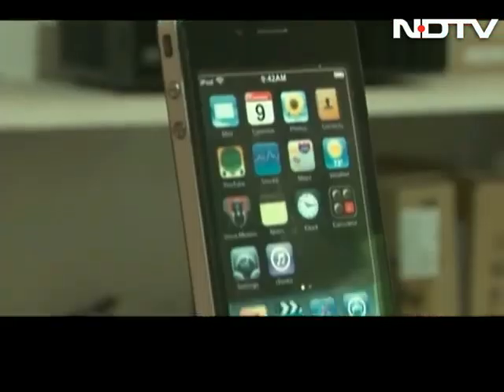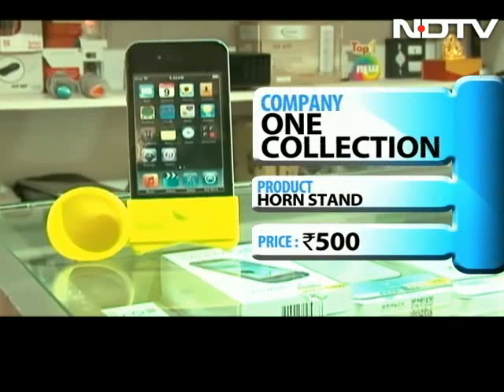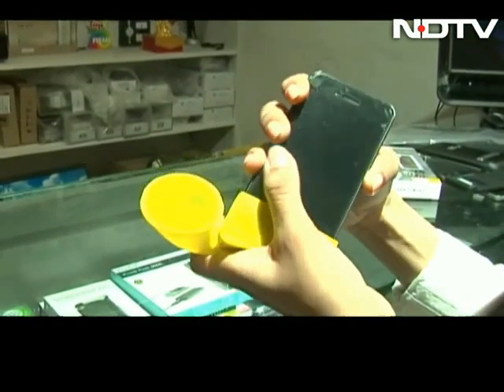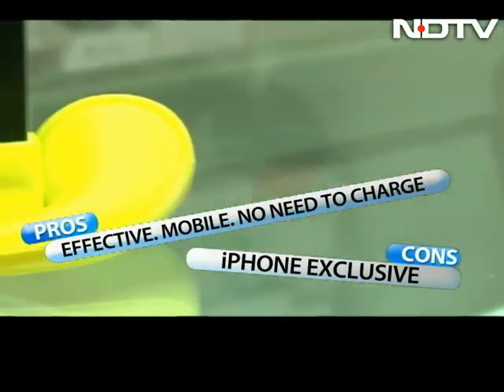This is a horn — not a joke, a horn for your iPhone. It amplifies the sound of your iPhone by three times, making it loud. Effective, works as a phone stand, and there's no charging required. Well, it's only for an iPhone.